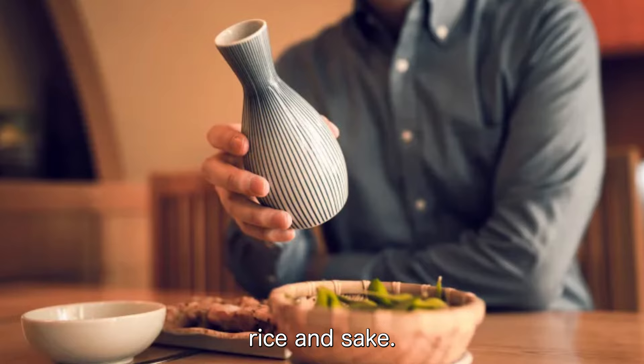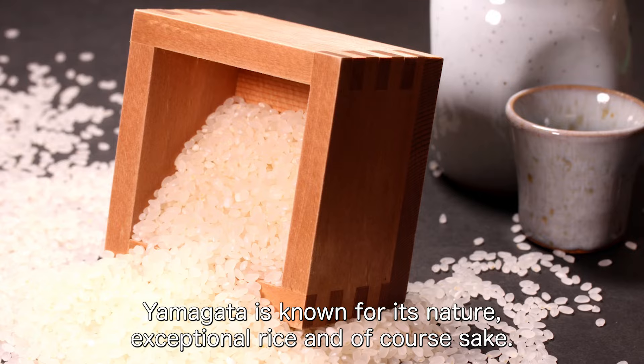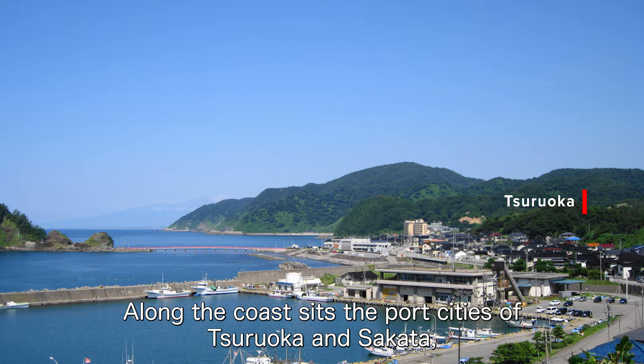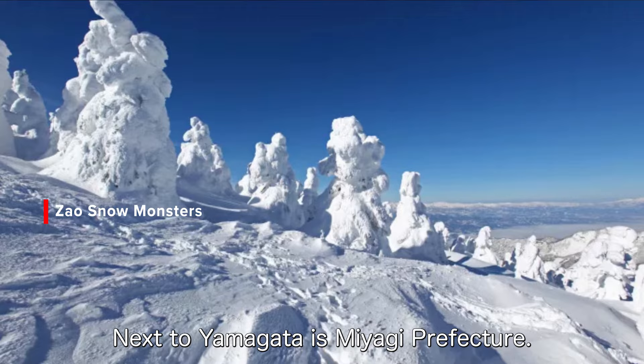Our next stop on this Tohoku tour is Yamagata. Bordered by the Sea of Japan to the west and mountains to the east, Yamagata is known for its nature, exceptional rice, and of course sake. Along the coast sit the port cities of Tsuruoka and Sakata, and inland is Zao Onsen, an area of hot springs, ski slopes, and spectacular snow-covered trees called snow monsters.